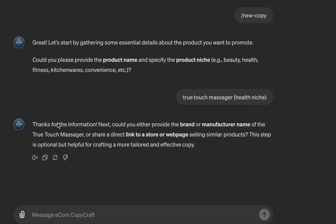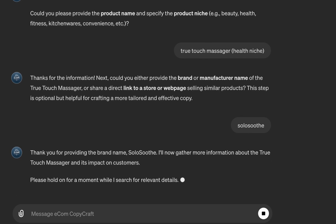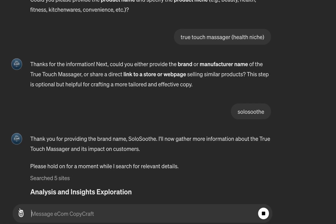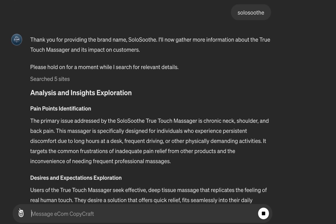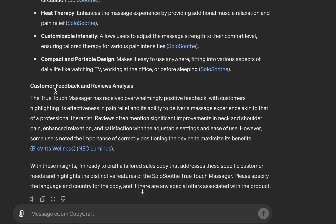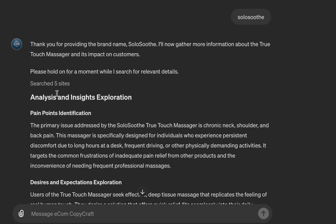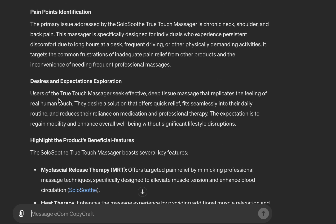The brand name here is SoloSuit. Once you provide the manufacturer and brand name, it goes to the internet, browses the web for this product, gathers and extracts information, analyzes it, and pulls insights like customer pain points, hidden desires, product benefits, and customer feedback and review analysis. Before now you'd have spent days or even weeks doing your market research and customer research, but now it's all automated.